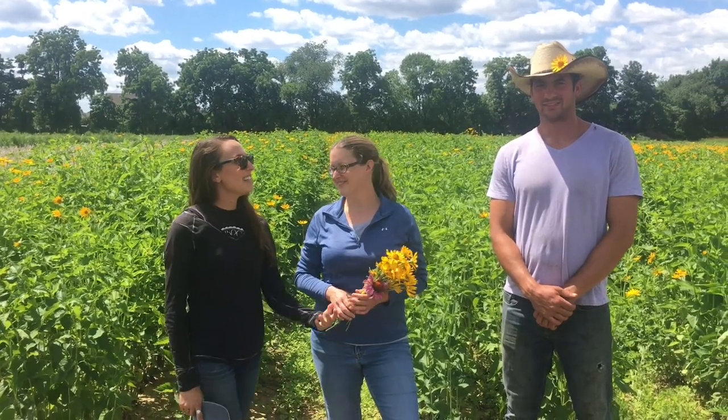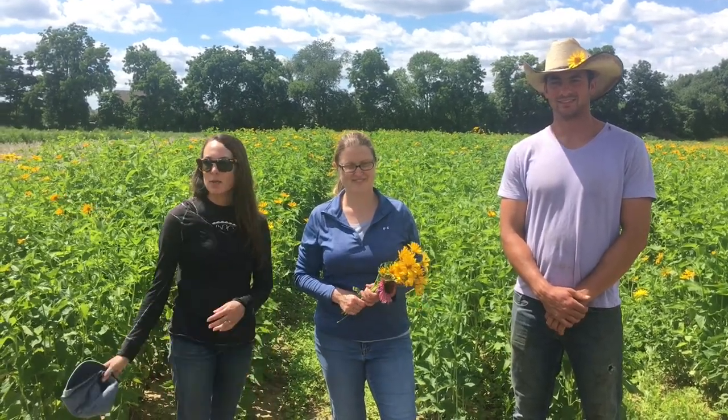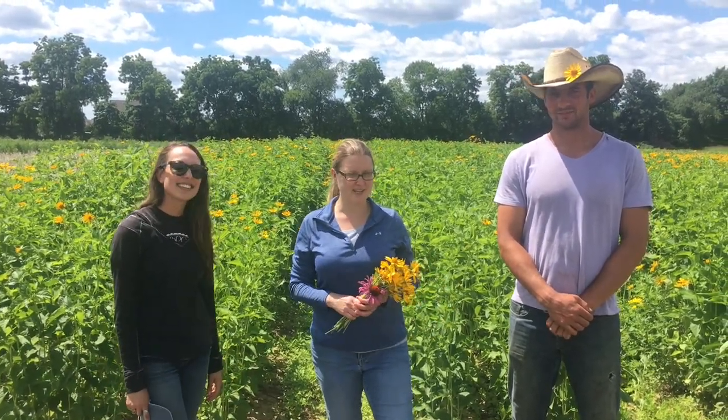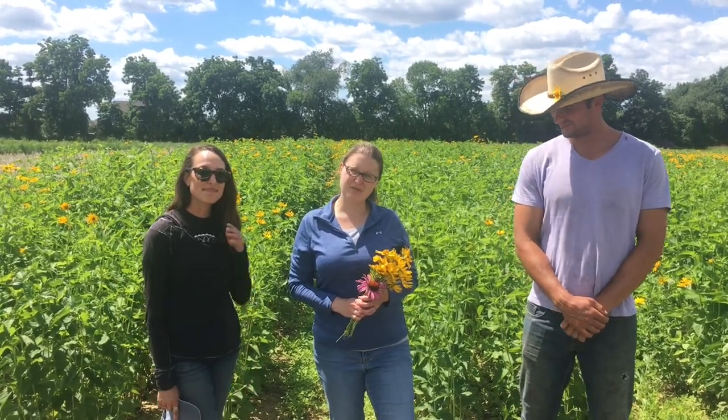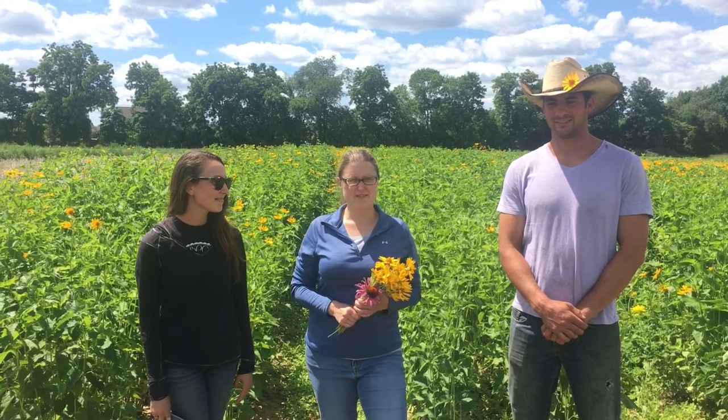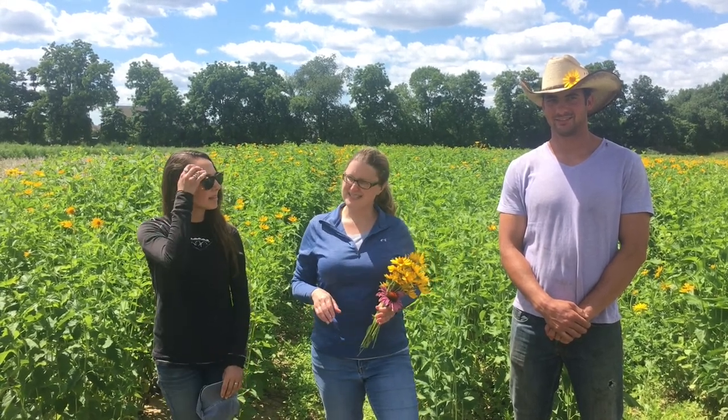Hey guys, it's Lydia and Steve from Pinelands Nursery, and we're here walking around our seed production fields with Kelly Gale from the Xerces Society, just checking out what's in bloom and finding all the pollinators buzzing around. We're doing this video to celebrate National Pollinator Week, and we're trying to highlight some of the best early blooming wildflowers for bees, as well as the bees and other insects visiting the flowers here at the farm. You'll see throughout the video a range of different species.